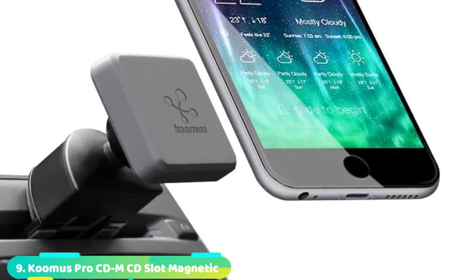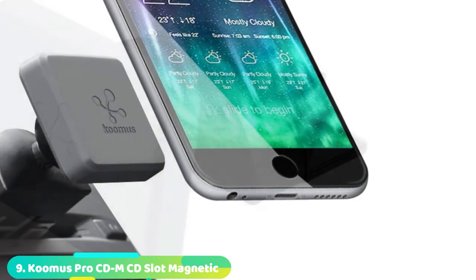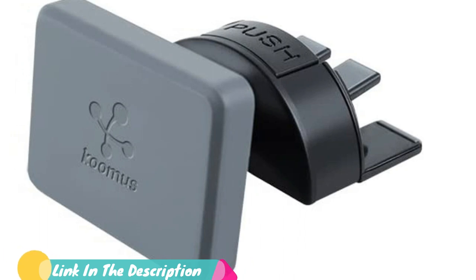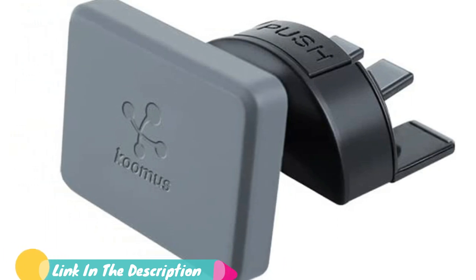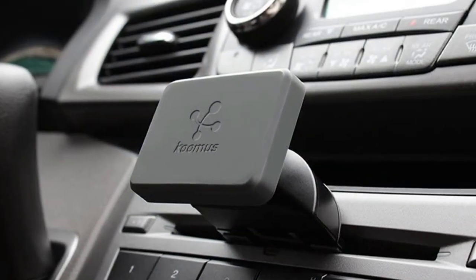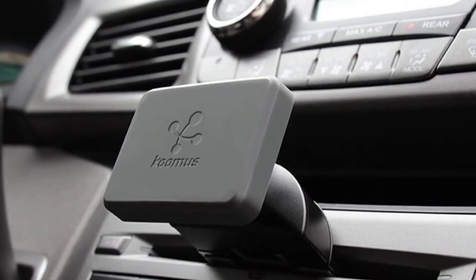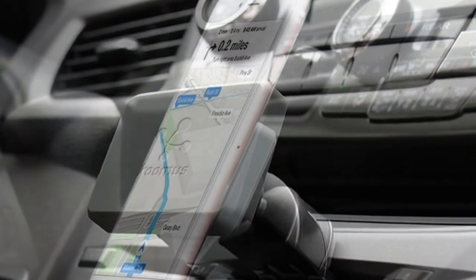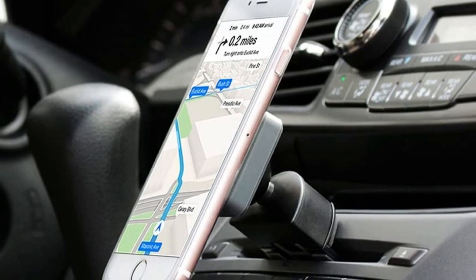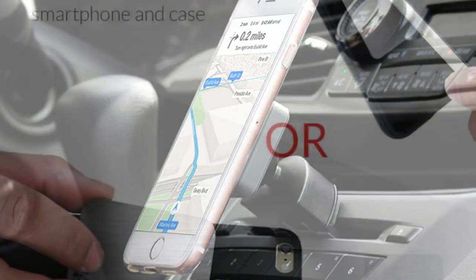Next at number nine, we have the Kumis Magnetic Cradle-Less Smartphone Car Mount Holder. It's another CD slot holder with a strong magnetic force. Innovative and easy to install, this cradle-less mount offers 360-degree rotation and can be used even with your phone's protective case on. While it's compatible with both Android and iOS devices, it's mandatory that you use a case when putting an iPhone X on it. It comes with an adhesive strip that makes the force of attraction between your device and the mount stronger, and combined with its powerful magnets, it will hold your phone through any road conditions.